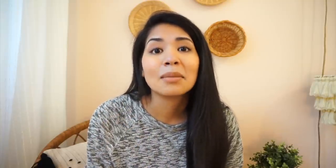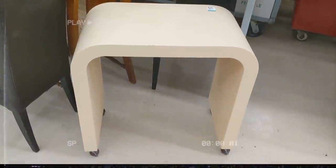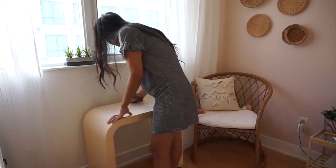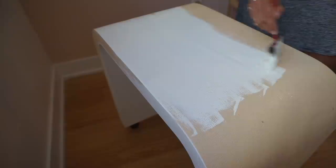Coming in at number 10 for my top favorite DIY projects of the year is my thrifted arch table that I flipped into something super cute. I felt so lucky when I found this table at the thrift store — it was only $12. I almost walked right on by it, but I grabbed it. It was super affordable, and all it needed to be transformed into something of this era was a little bit of cleaning and some chalk paint. Just like that, it was absolutely perfect.